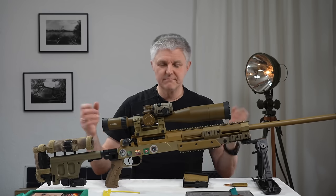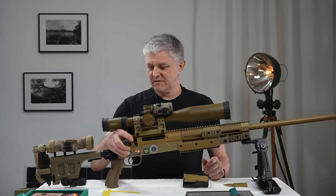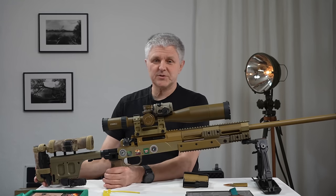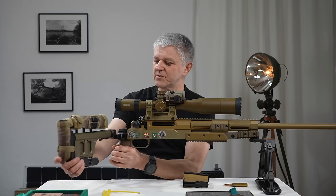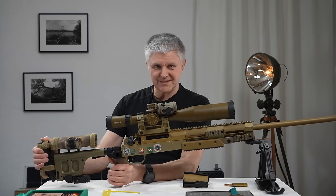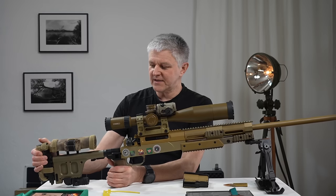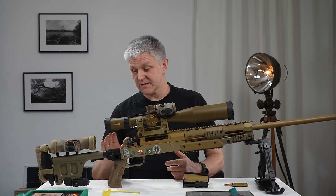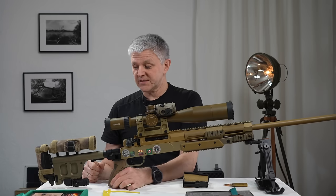Ganz ehrlich — sie schießt ja auch gut genug. Der Klappschaft ist super, weil das Ding schon ganz schön lang ist. Diese Konstruktion beim Klappschaft ist wirklich so, dass da nichts wackelt. Jetzt nach diesen ganzen Jahren wackelt da nichts — das haben die wirklich vernünftig hingekriegt. Also der Klappschaft, die Konstruktion und den Schaft an sich.